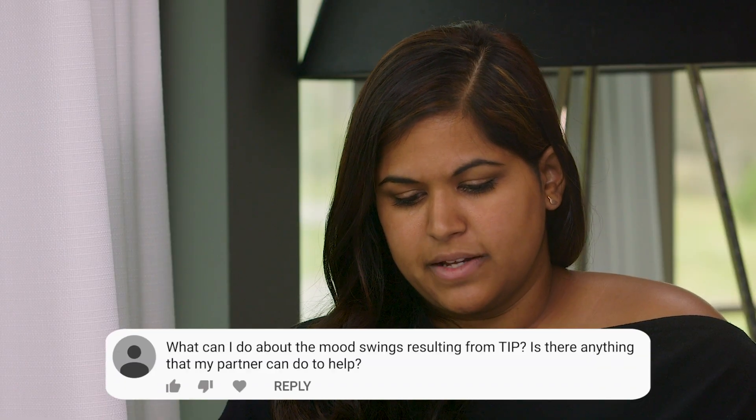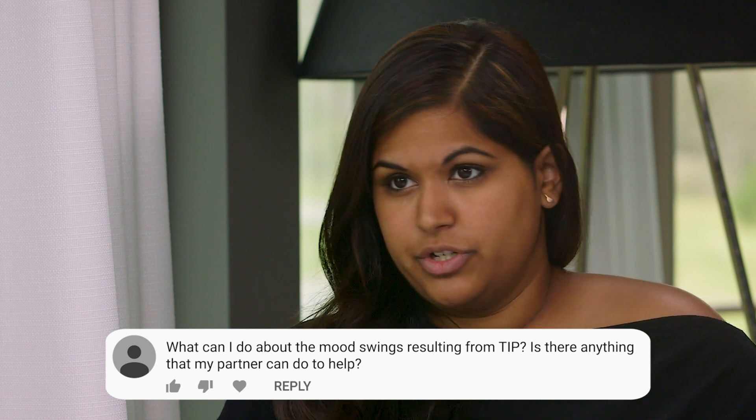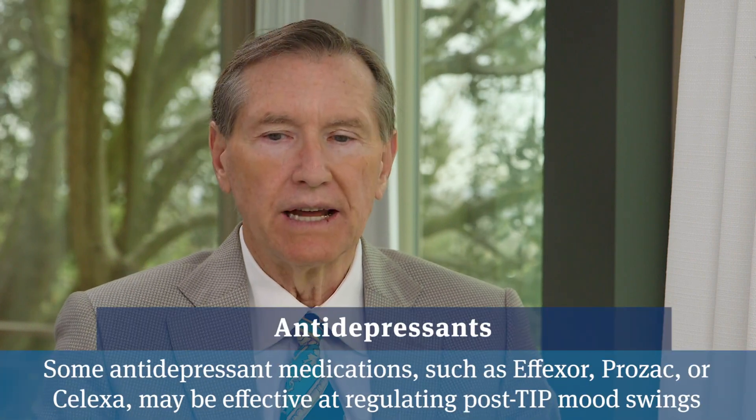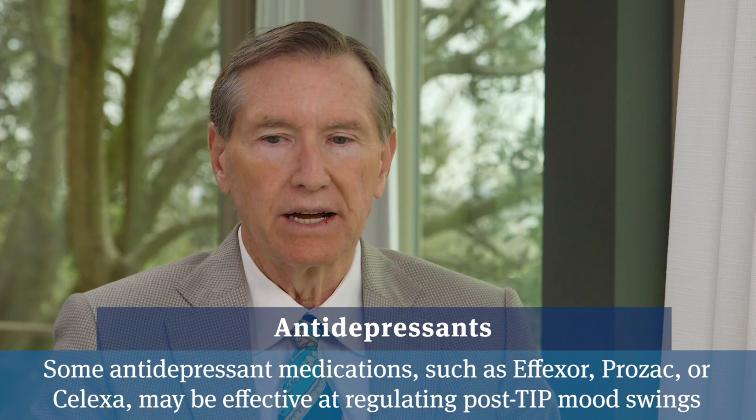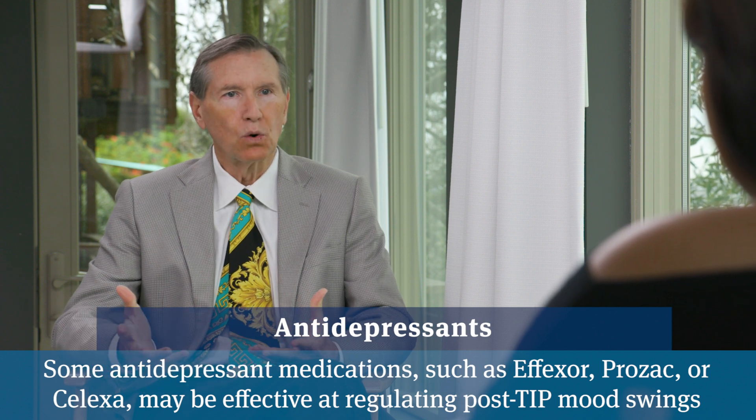Speaking of those side effects, a patient asked what a man can do for the mood swings from TIP, and what his partner can do to help. There are several things that can be done. People who encounter more labile emotions—some people actually like it, others dislike it, others don't care—but for those feeling uncomfortable, a very small dose of an antidepressant like Effexor, Prozac, or Celexa, just tiny doses, seems to help guys feel normal again.